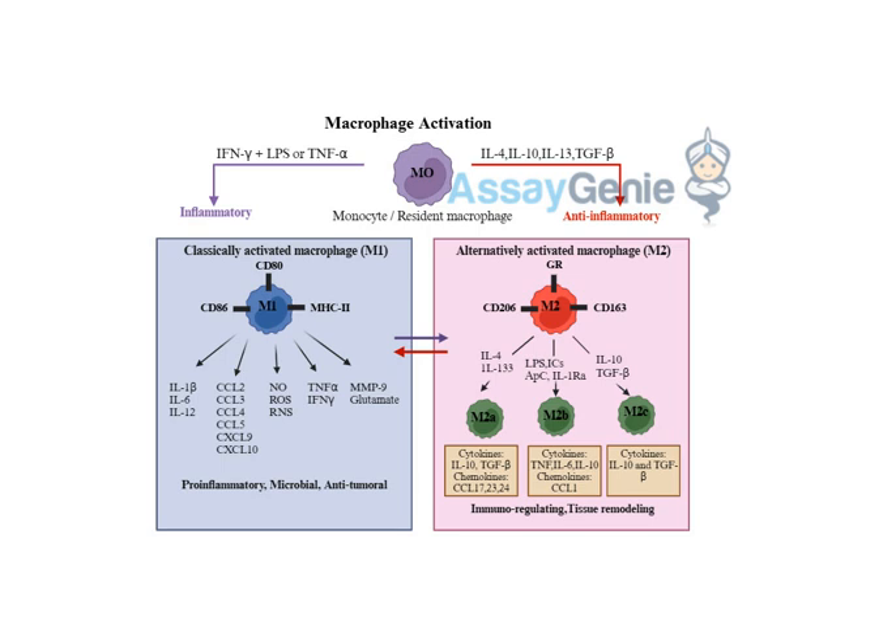The article also mentions some of the therapeutic possibilities emerging from this research. One promising avenue is using biologics — drugs that target specific molecules involved in macrophage activation. It's like using a guided missile to take out a specific target rather than carpet bombing the whole area. For instance, biologics can block pro-inflammatory cytokines like TNF-alpha, one of the key signals that drives M1 activation.